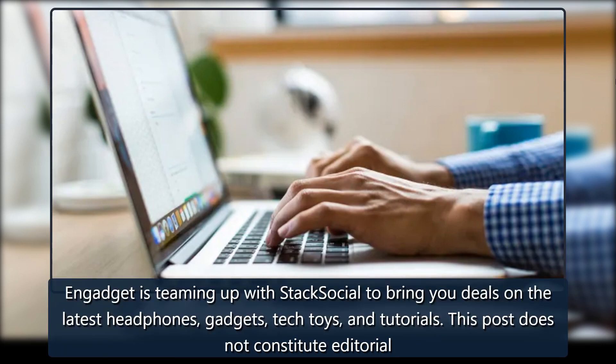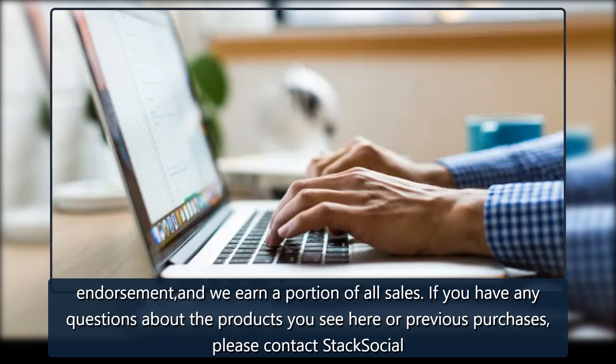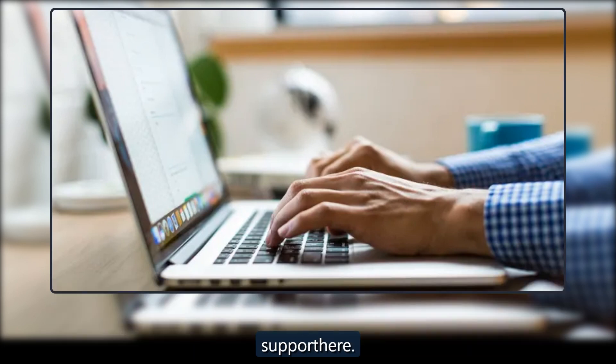Engadget is teaming up with Stack Social to bring you deals on the latest headphones, gadgets, tech toys, and tutorials. This post does not constitute editorial endorsement, and we earn a portion of all sales. If you have any questions about the products you see here or previous purchases, please contact Stack Social support here.